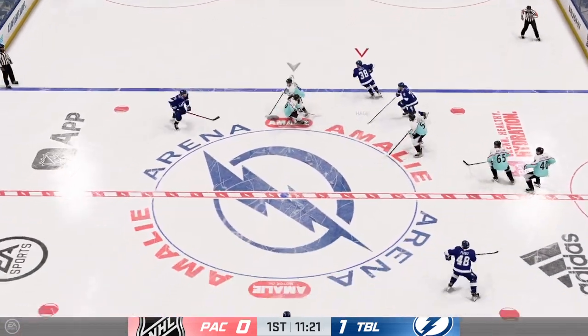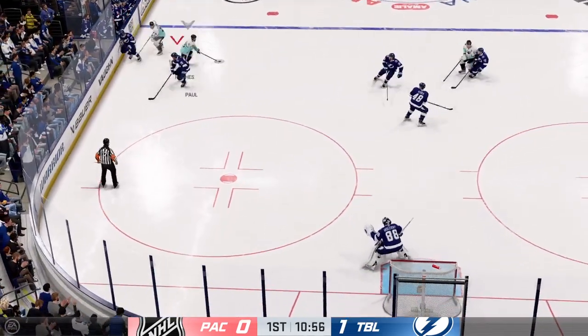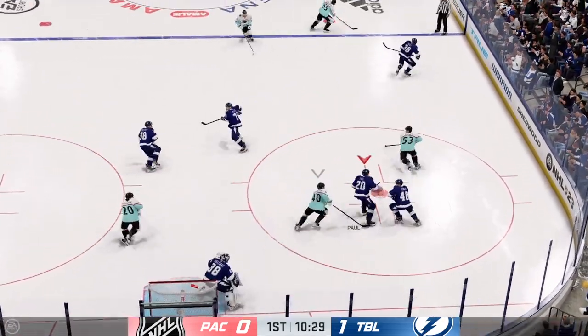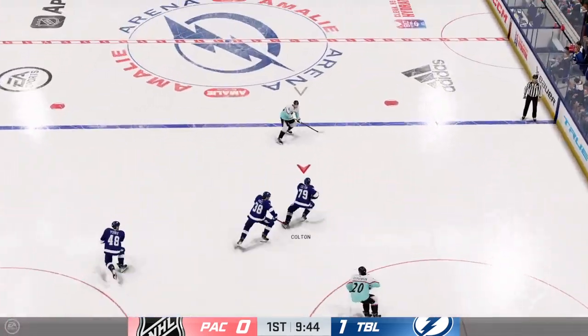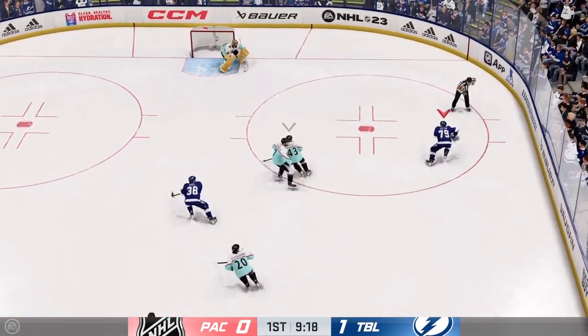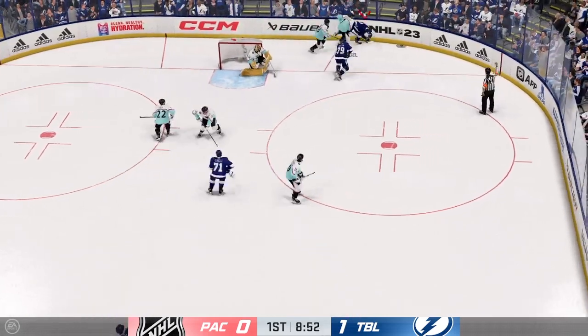Pokes the puck away. The Pacific All-Stars take possession here in the open ice. Keeps hold of the puck. Taken by Horvath. Tampa Bay's got the puck inside the defensive zone. And now it's grabbed by Horvath. Pass broken up. Looking to set up offensively. Moves the puck down low.